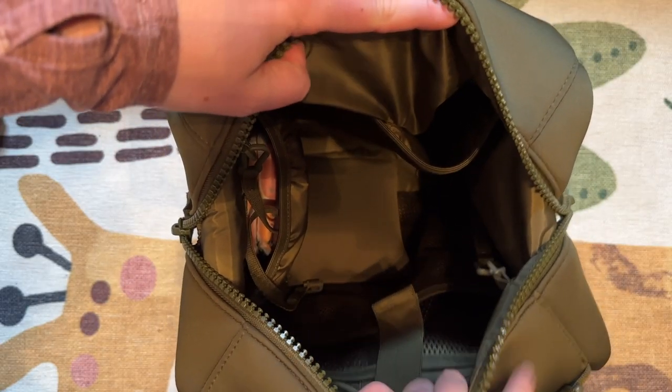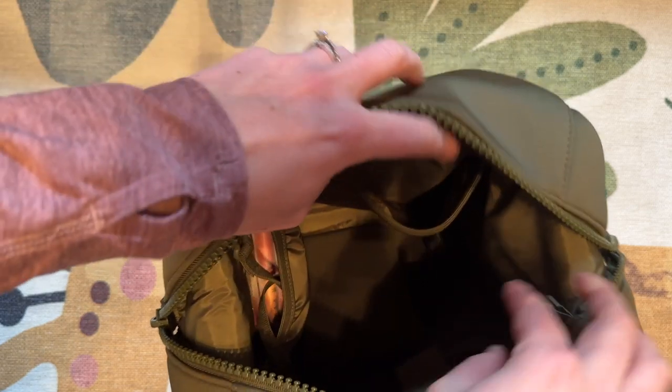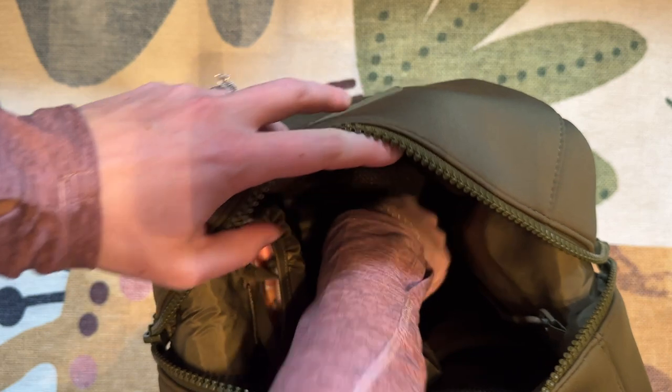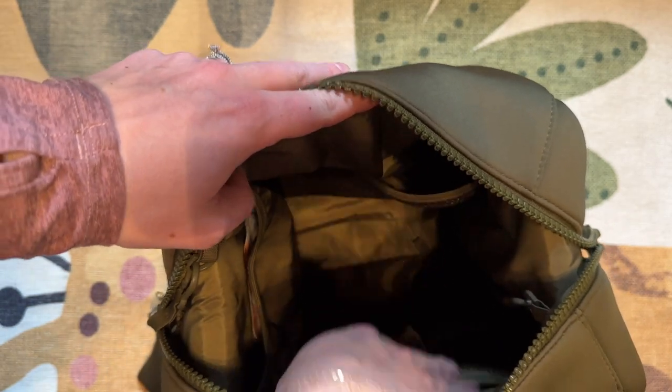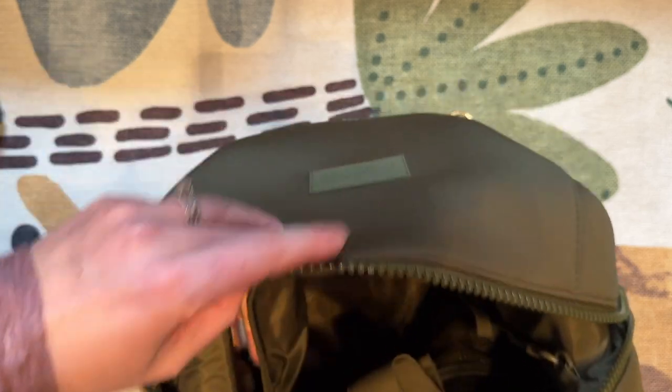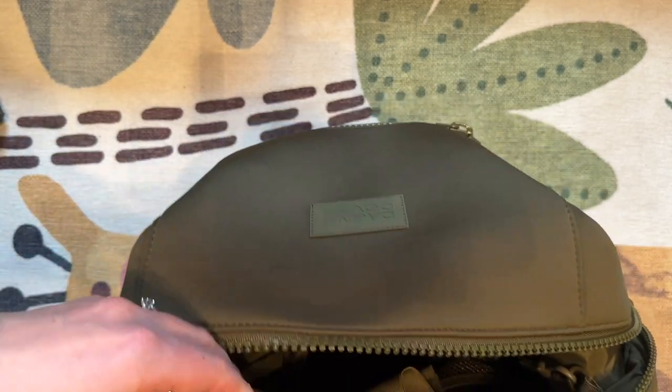Inside the bag there's also a laptop sleeve. This fits my 15 inch laptop, which is really nice — it's a little bit tight once it's in there, but it fits my iPad a lot better. It has a couple more pockets on the inside as well and one side pocket.